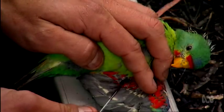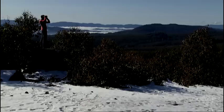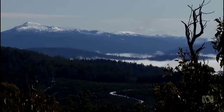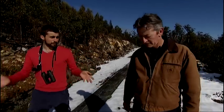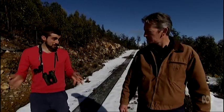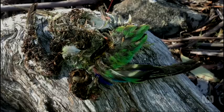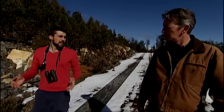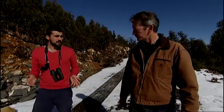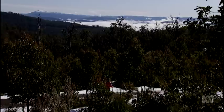Dayan found a strong correlation between predation rates and loss of old-growth forest. In places where old growth has been reduced to as little as 20% of available forest cover, predation by gliders can reach 100% — every bird dead, every nest fails. In areas where old-growth forest coverage is much higher, survival for swift parrots can exceed 90%.